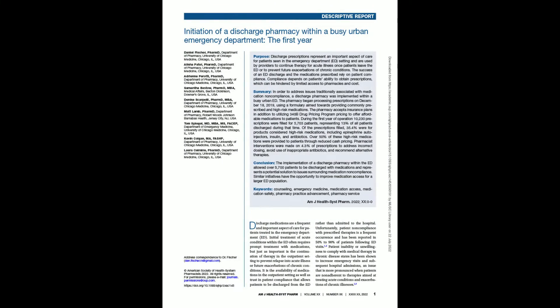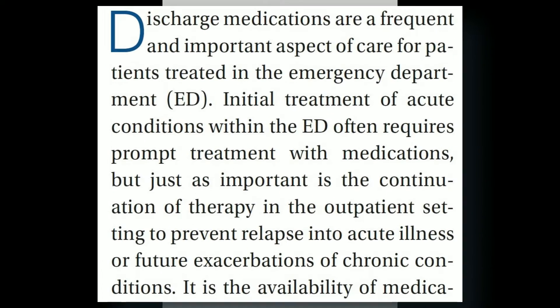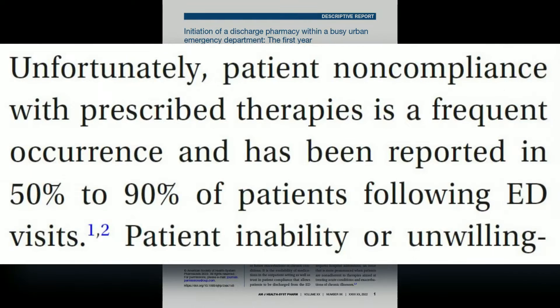For some background, discharge medications are an important aspect of patient care in the emergency department. Initial treatment of acute conditions within the ED often requires prompt treatment with medications, but just as important is the continuation of therapy in the outpatient setting to prevent relapse into acute illness or future exacerbations of chronic conditions. The literature has reported that patient noncompliance with prescribed therapies is a frequent occurrence, reported in 50 to 90% of patients following ED visits.